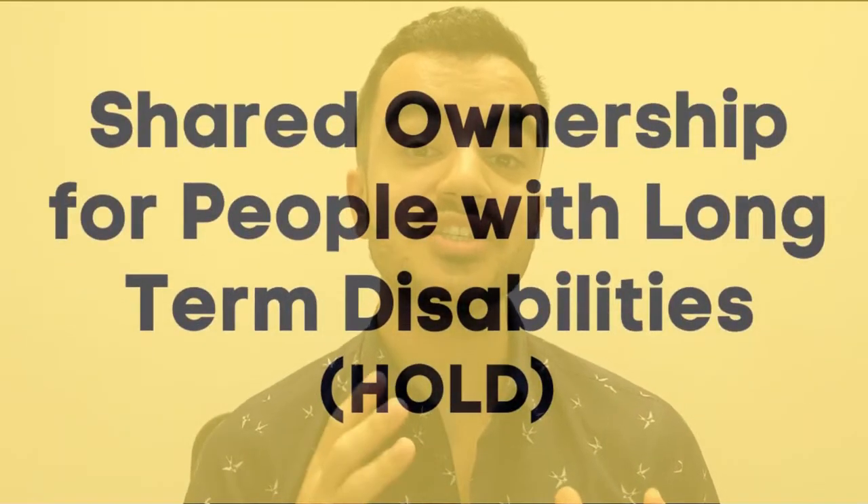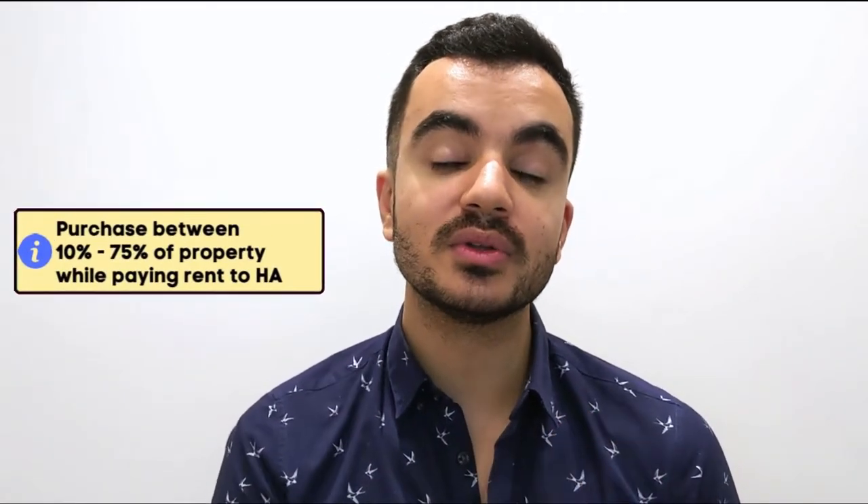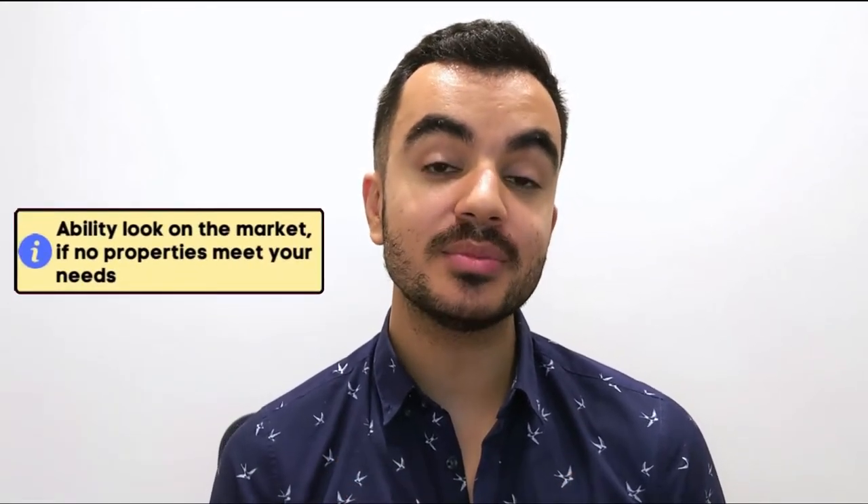Now moving on to scheme number five, which is shared ownership for people with long-term disabilities, most commonly known as HOLD. Similar to the shared ownership scheme, if you are an individual with a long-term disability you can take part in the HOLD scheme for properties in England. The same concepts apply — you buy a proportion of your property while renting the rest to the housing association. The proportion is from 10 to 75%, which is slightly different to the older model of the shared ownership scheme, and the rent you pay to the housing association is subsidised.